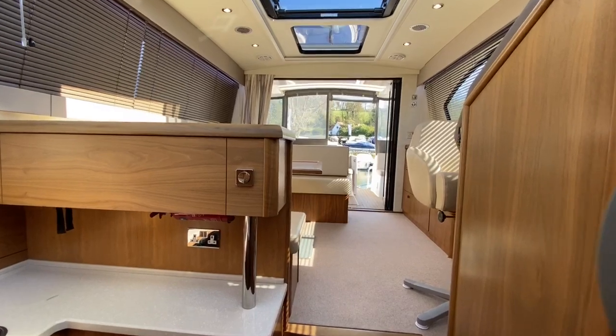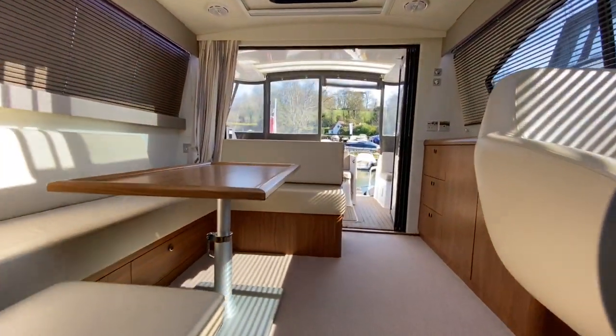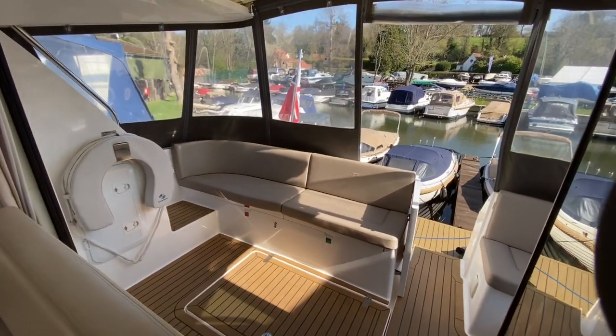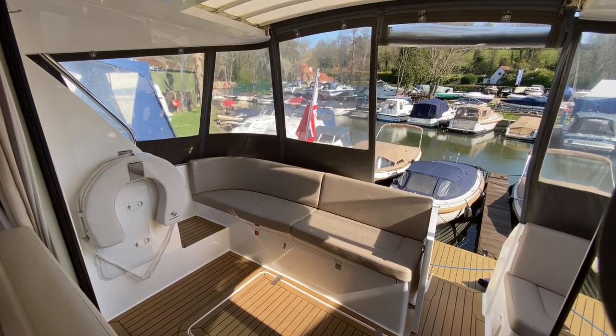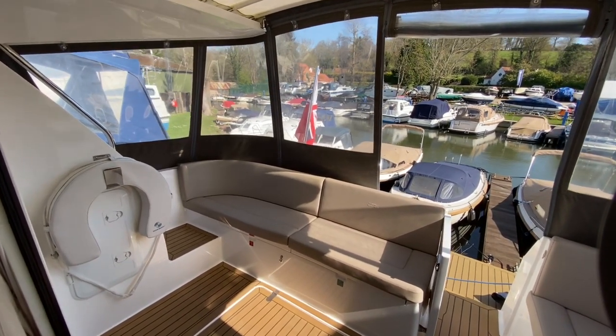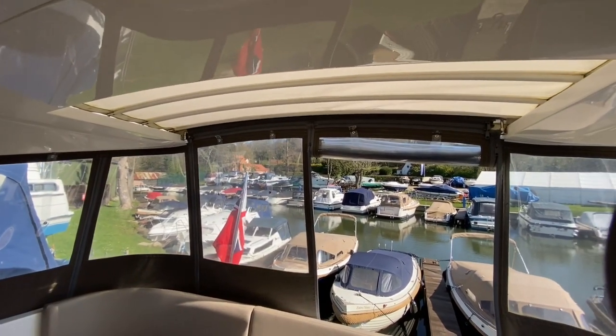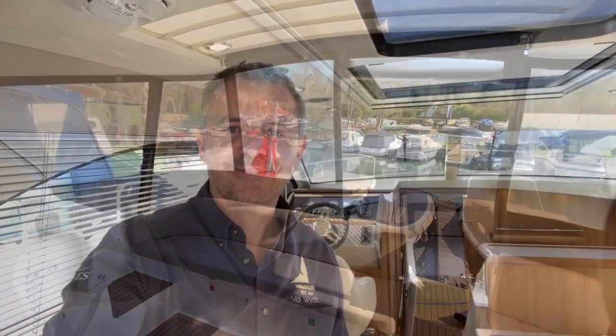I'm going to take one final shot walking you back through the boat again just to help you understand how it flows. You've got the steps coming out of the galley and then you're back out onto the aft deck. I've got the canopies down as it's quite cold today, but those all come off so you just have a totally open feeling, and up top there's a canopy section that slides forward to give you a really open-air feel. That's us done today — I hope it's been worthwhile. I'll put the link in the description to take you straight to the boat listing, but please feel free to email or ring us with any questions. Thank you.